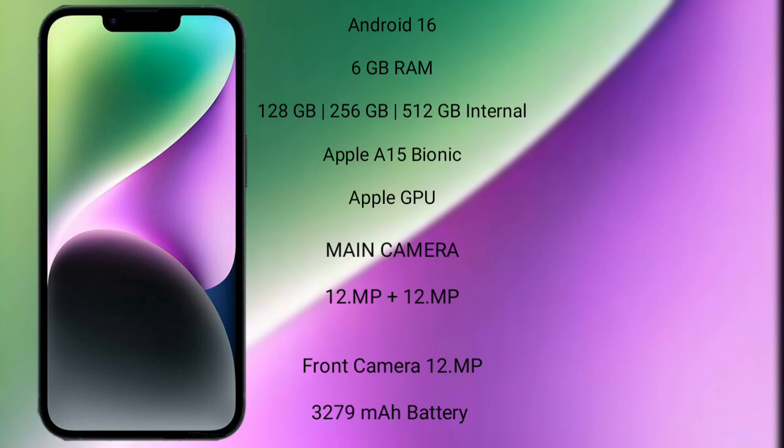iPhone 14 features a dual-camera setup of 12MP plus 12MP, and its front camera is 12MP. It has a 3279mAh battery with 20W fast charging support.